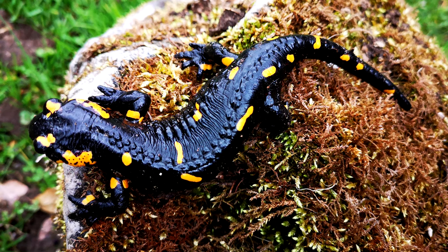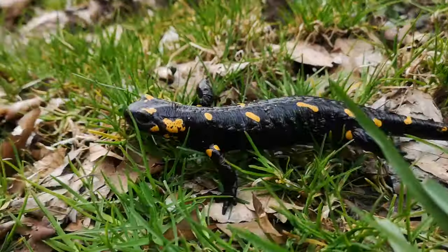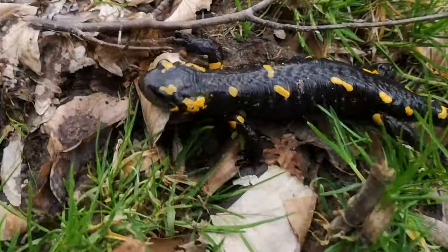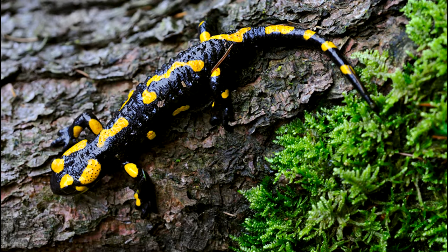Breeding has not been observed in neotenic fire salamanders. In captivity, females may retain sperm long term and use the stored sperm later to produce another clutch. This behavior has not been observed in the wild, likely due to the ability to obtain fresh sperm and the degradation of stored sperm.